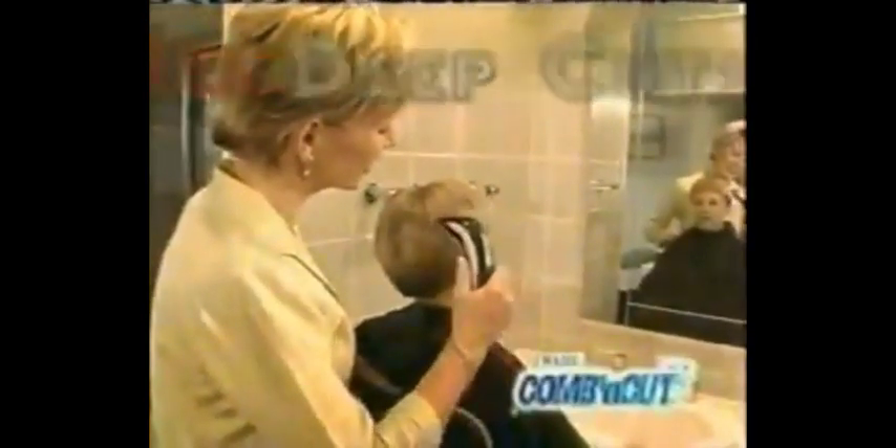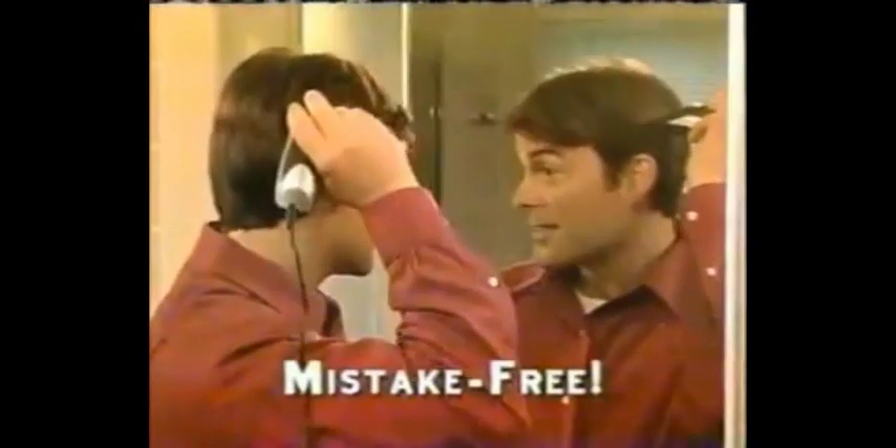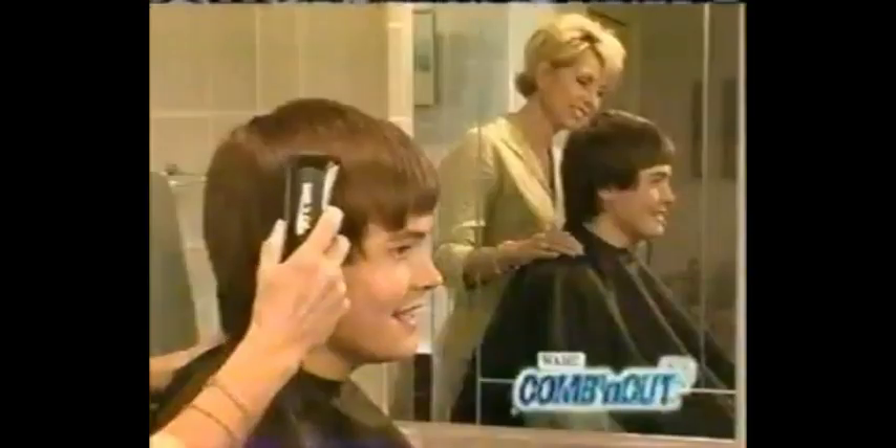It's as simple as combing hair. Now anyone can easily achieve perfect haircuts from the very first time. Our breakthrough discovery in blade technology selectively cuts only a few hairs at a time, turning nicks and gouges into a thing of the past. Create and maintain most shorter hairstyles with confident, safe strokes.